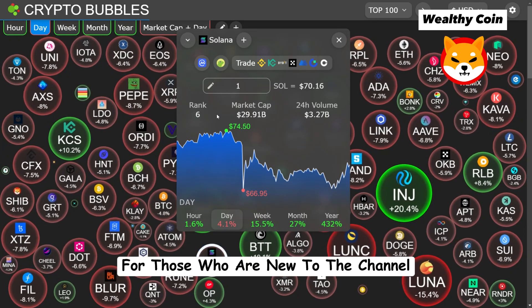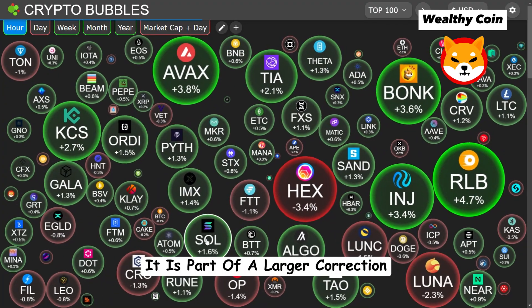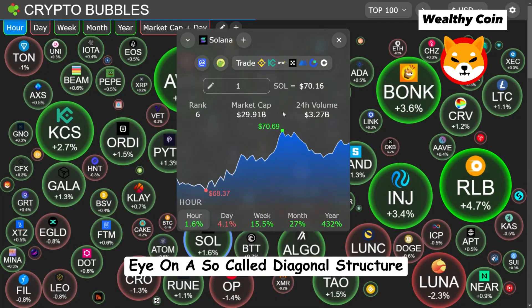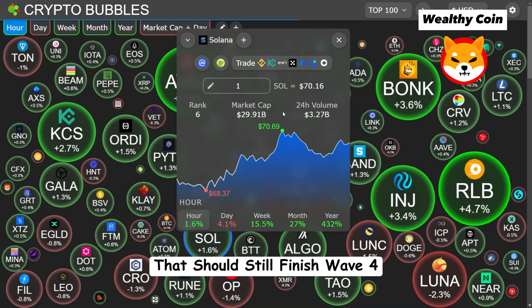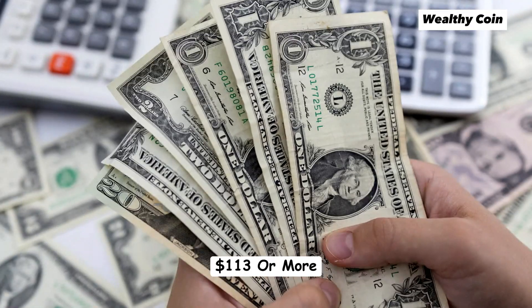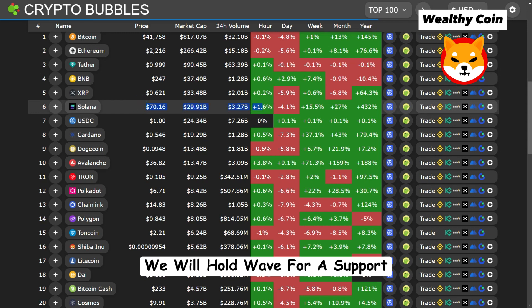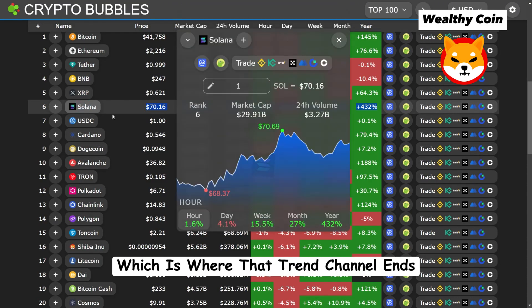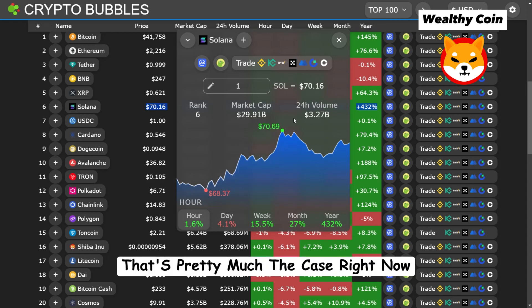For those who are new to the channel, let me explain. The scenario we are following for Solana is positive. It is part of a larger correction, but that's not very important right now. The important thing is that we're keeping an eye on a so-called diagonal structure that should still finish Wave 4 and then rise in Wave 5 to $93, $113 or more. Based on how things are going, we will hold Wave 4 support — it could be around $40, where the lower edge of that trend channel sits.